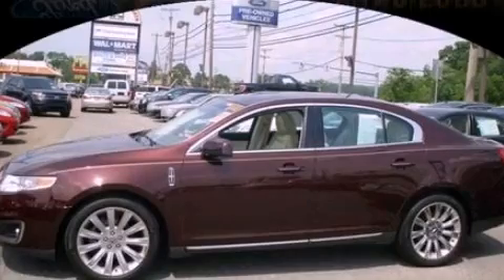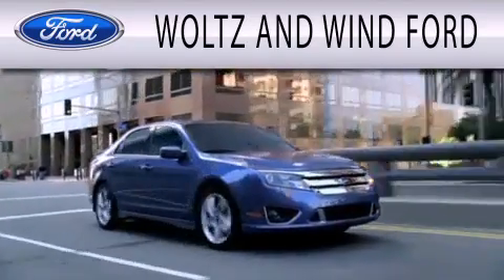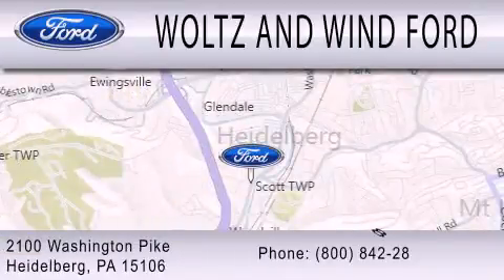Please call today to reserve this vehicle for a test drive. Waltz & Wynn Ford is dedicated to doing everything possible to ensure that the experience you have selecting your next vehicle is as pleasant as possible. We are located at 2100 Washington Pike in Heidelberg.